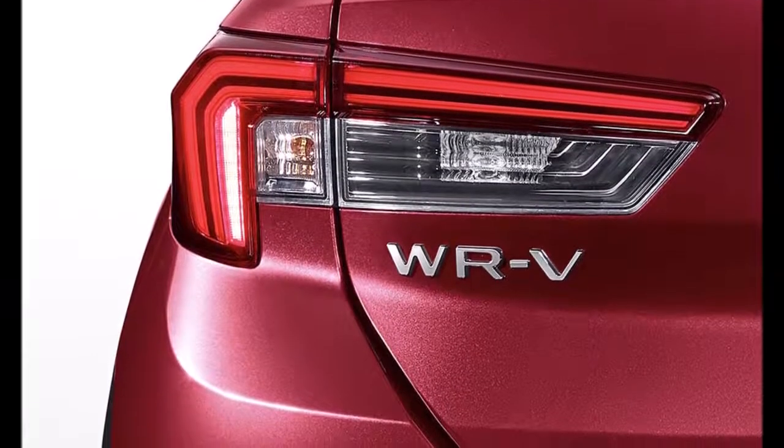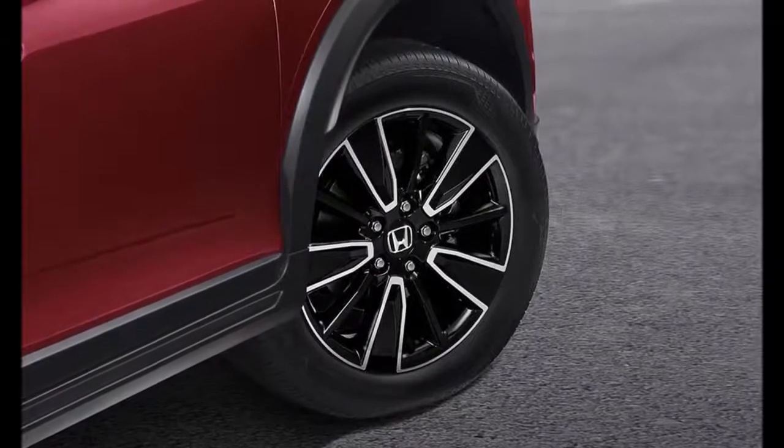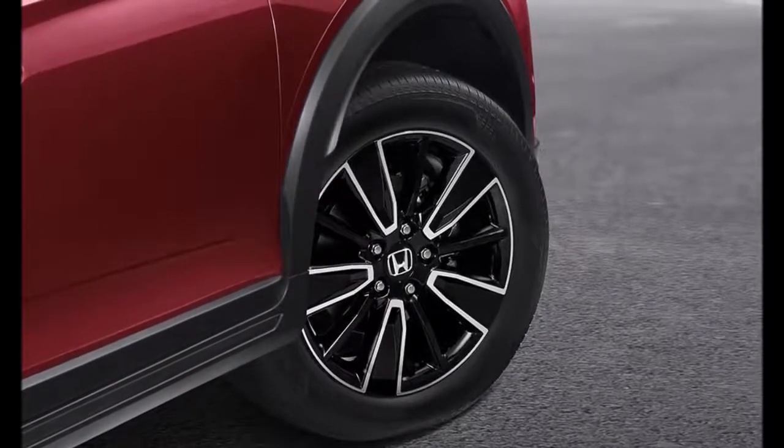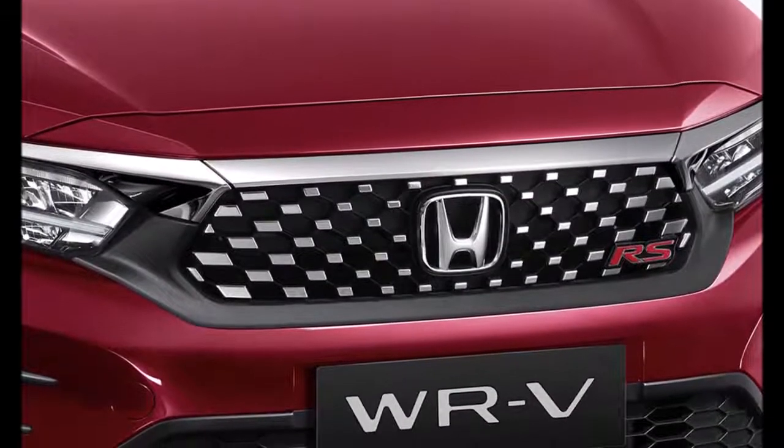Honda has loaded the new WR-V SUV with more safety kit too. It now comes with six airbags and also the carmaker's Honda Sensing suite, which comes with lane-keeping assist, automatic emergency braking, lane departure warning, adaptive cruise control, and auto high-beam assist.